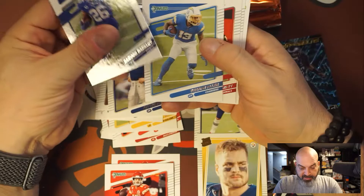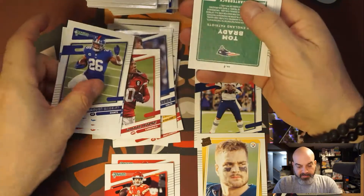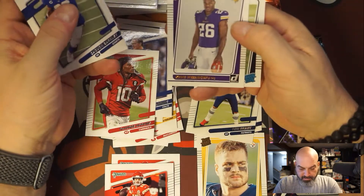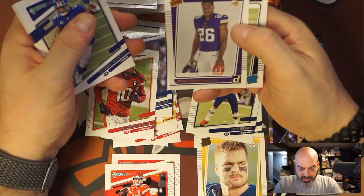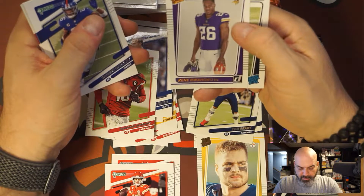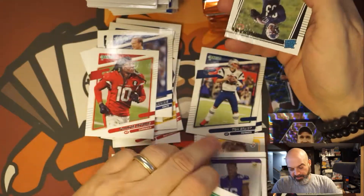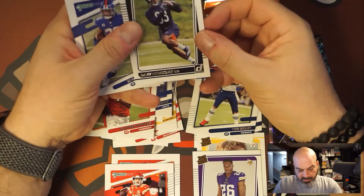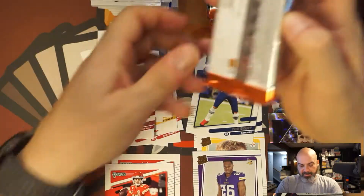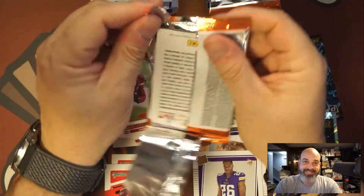There's Saquon Barkley — I don't know why I couldn't think of his name. DeAndre Hopkins helmet off, Tom Brady Patriots. There's another one of these — it's a Kenyan Drake... another rated rookie canvas card. It's kind of cool. Daz Newsome, don't know him either. Two in one box — so maybe it's not as rare as I thought.